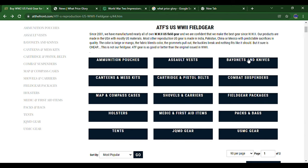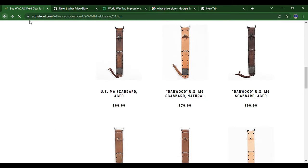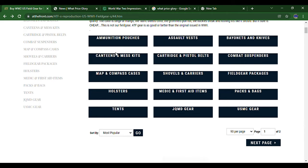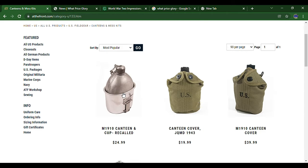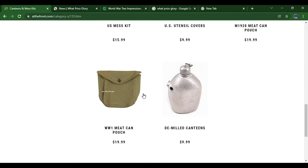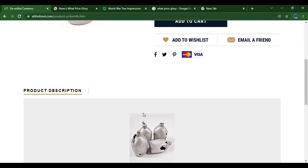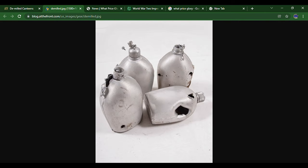Bayonets and knives — just your standard bayonets and knives. Canteens and mess kits: the M1910 canteen is recalled because chunks of the soldering could break off into the water. But if you scroll down to the bottom, you can see there are demilled canteens and returned canteens.